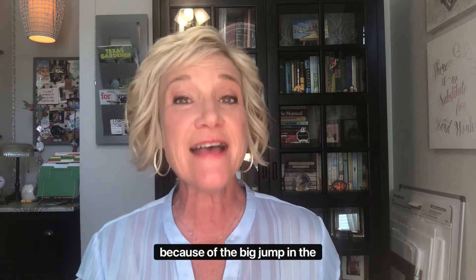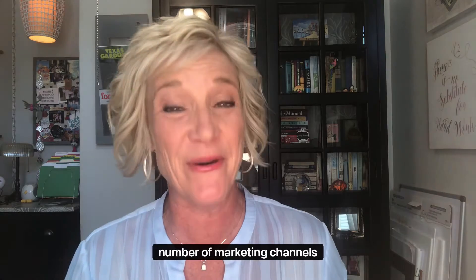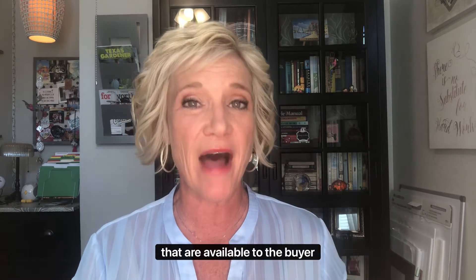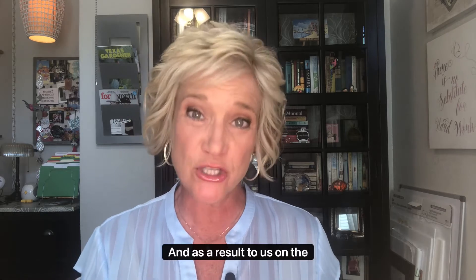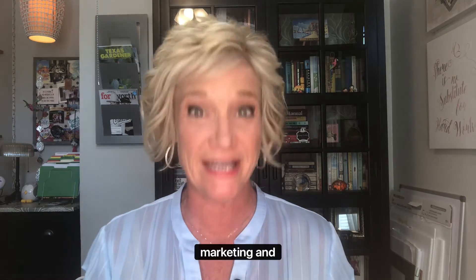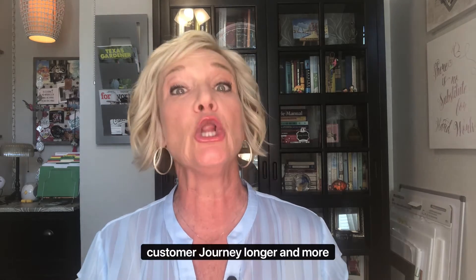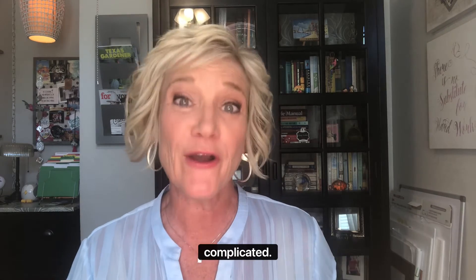Well, as you can probably guess, because of the big jump in the number of marketing channels that are available to the buyer today. And as a result, to us on the marketing end of it, it has certainly made the customer journey longer and more complicated.